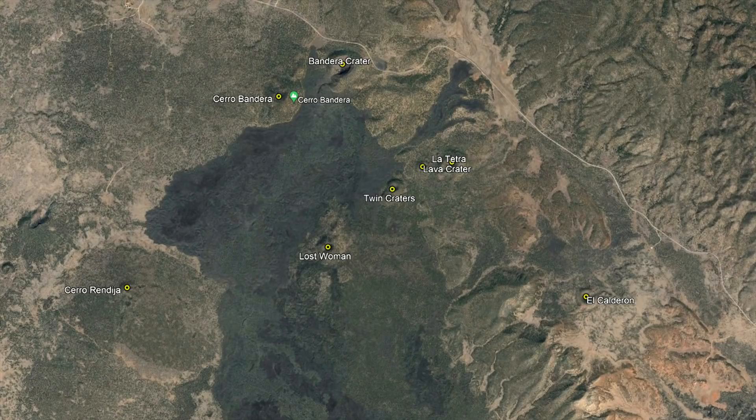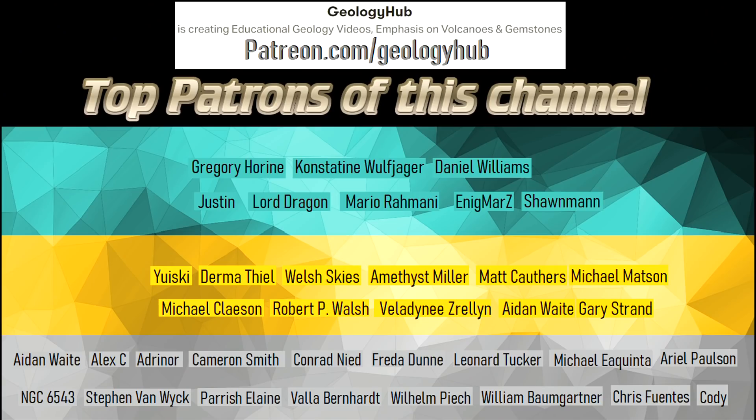I hope that you enjoyed this video! If you would like to request a specific topic, please leave a comment below. Additionally, if you would like to support this channel, consider becoming a patron on Patreon!